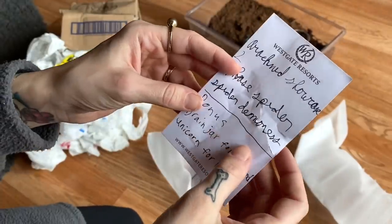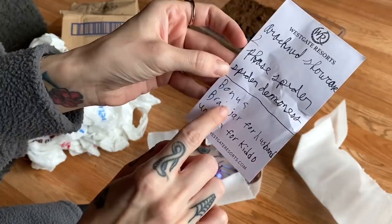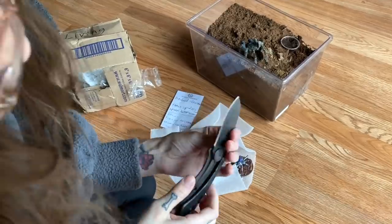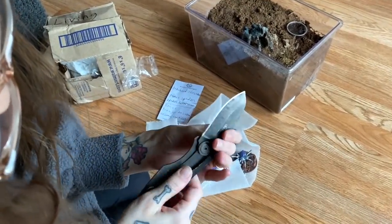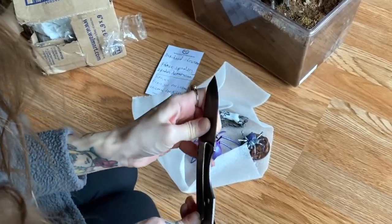Thank you so much, Dustin — I really appreciate it, you did a really good job on them. This one I think is my favorite — it's so cool, look at those fangs! I just noticed he left me a note: 'Arachnid Showcase 2, and then bonus brain jar for husband, unicorn for kiddo.' I never know how to shut these — these are my husband's knives.